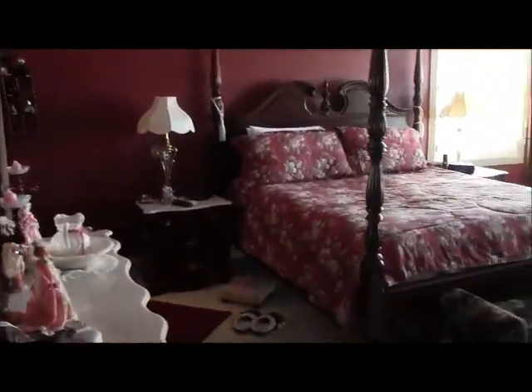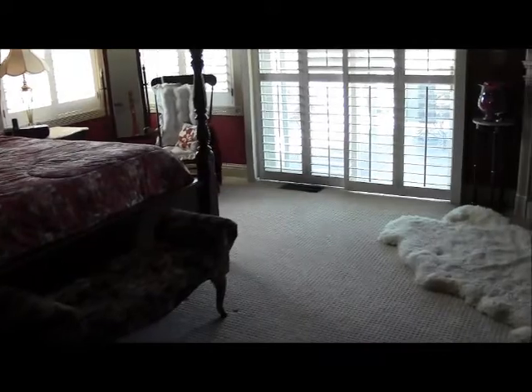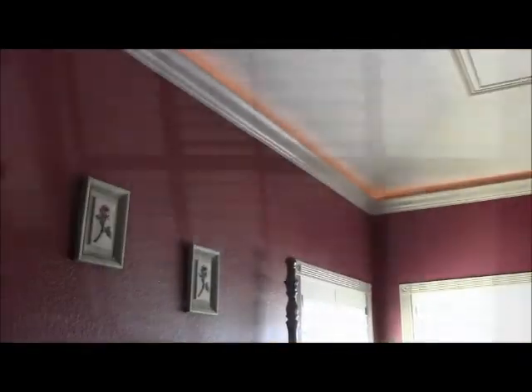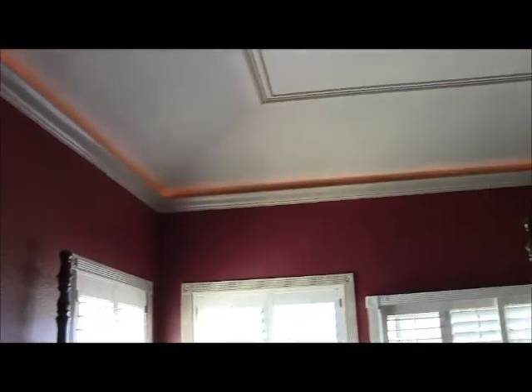Right off the master suite is a bedroom that is currently being used as an office, but it can be easily converted back. And here's the beautiful master suite that occupies its own corner of the house, isolated from all of the other bedrooms and the living areas. It even has its own fireplace, and look at this recessed lighting all the way around the perimeter of the ceiling.